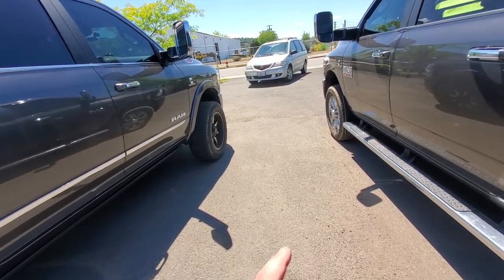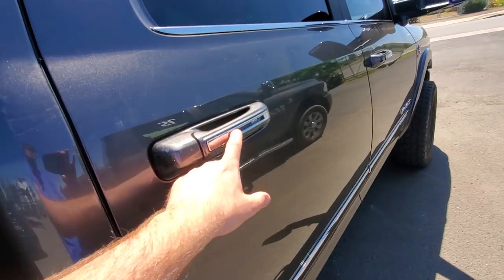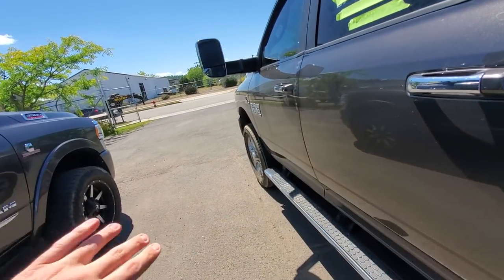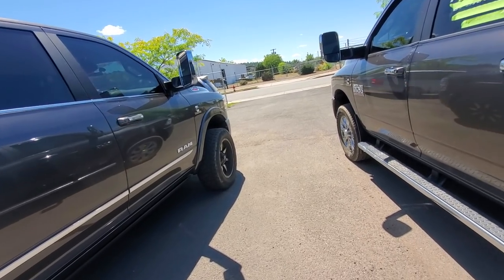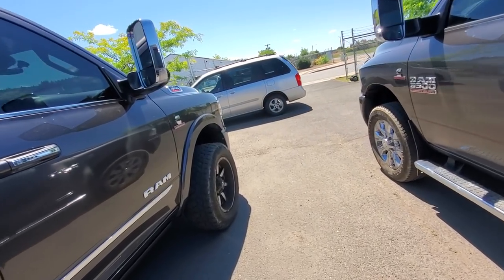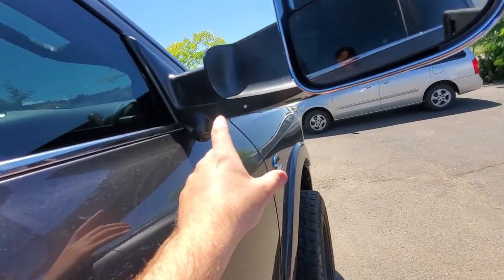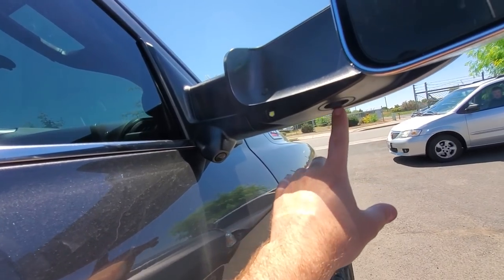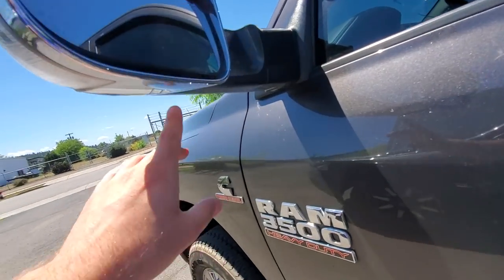The driver to this vehicle is here so the door is a little bit different — a little bit more accent here, this one is just straight-up chrome. Just trying to help you guys out there looking at these and wondering what's the difference. The mirrors are the same. The 5th gen has a little spotlight and puddle light under the mirror, which the 4th gen doesn't have.